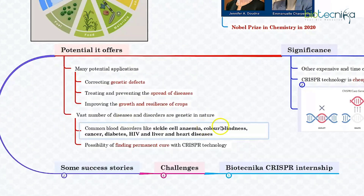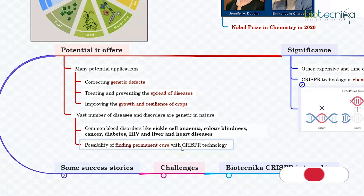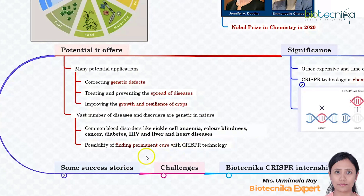A vast number of diseases and disorders are genetic in nature. These include common blood disorders like sickle cell anemia, colorblindness, cancer, diabetes, HIV, liver, and heart diseases. Many of these diseases are hereditary as well. The CRISPR technology opens up the possibility of finding a permanent cure to many of these diseases. This can also cure deformities arising out of abnormalities in gene sequence, like stunted or slow growth, speech disorders, or inability to stand or walk.